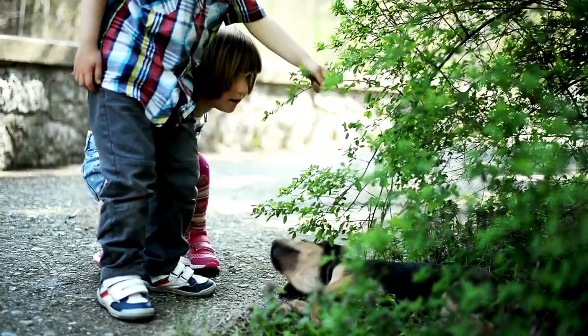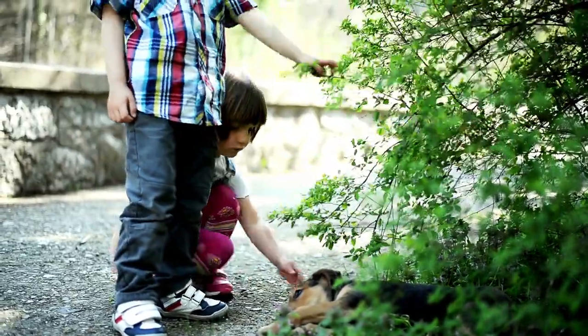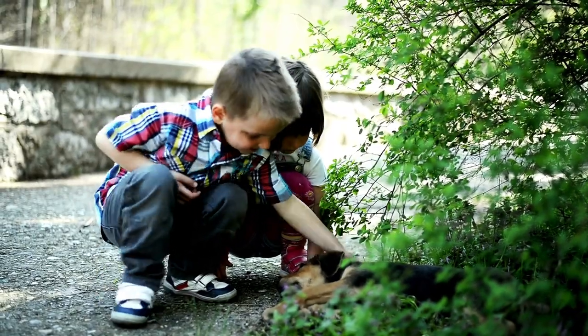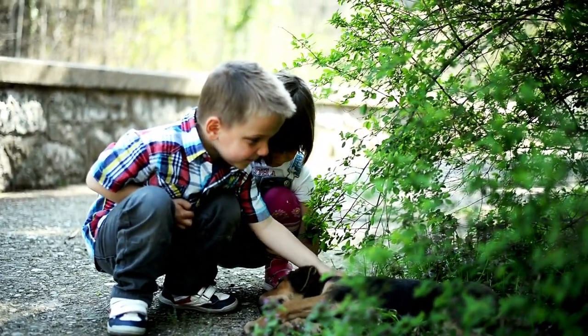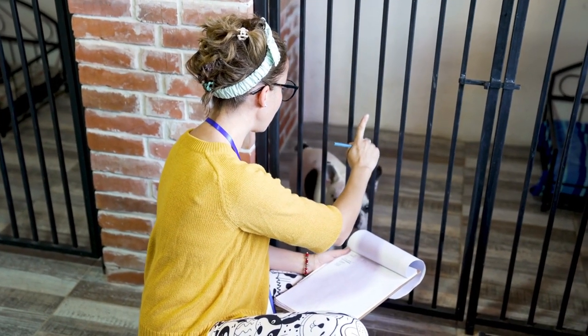There you have it, the top five best small dog breeds for families with kids. Remember to consider factors like temperament, training, and grooming needs when choosing a small dog for your family. With the right care and attention, a small dog can make a wonderful addition to your family. Visit some of your local animal shelters and consider adopting today.